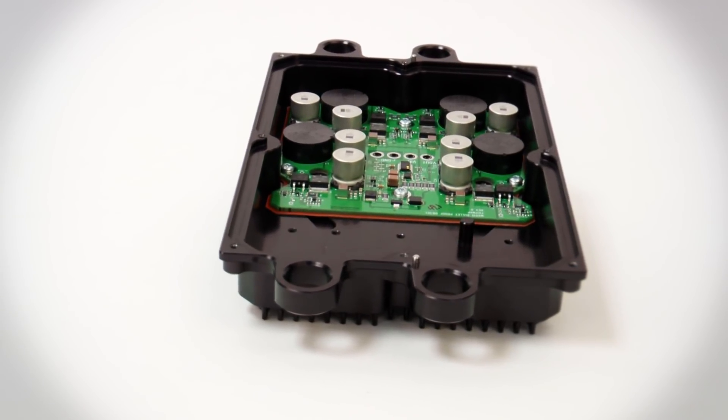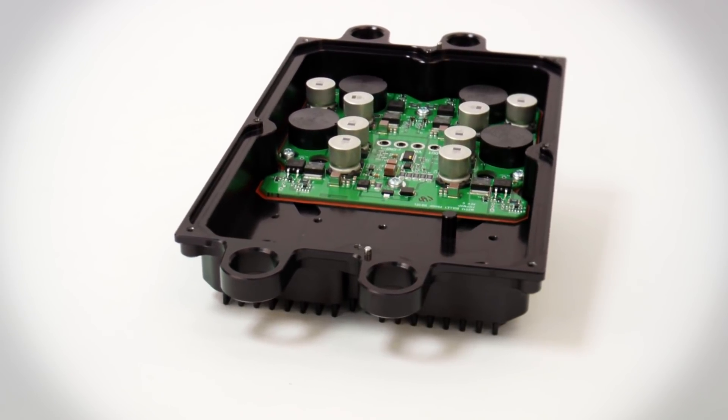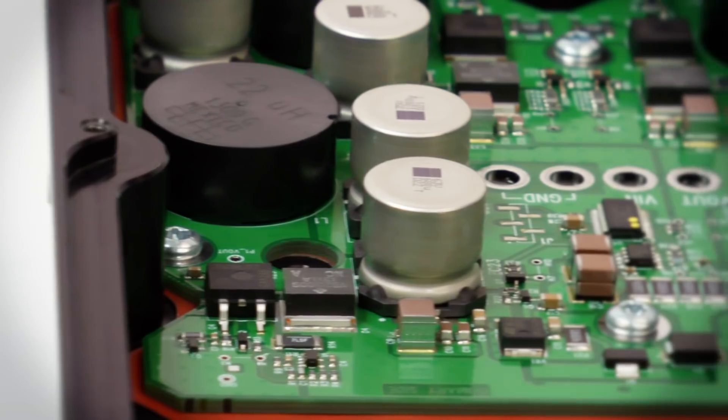Bulletproof Diesel studied numerous FICM failures and quickly realized that an entirely new design was needed. This new design improved the power supply in many ways.